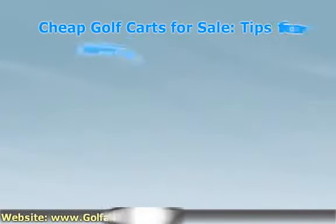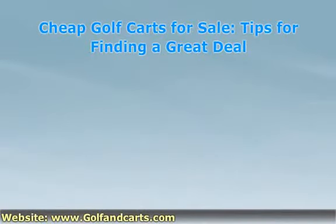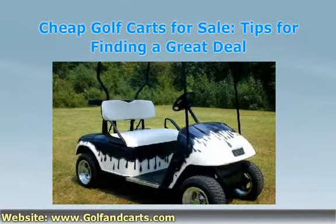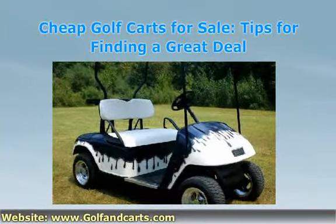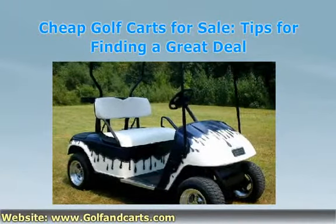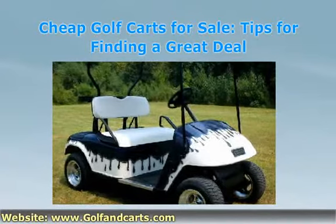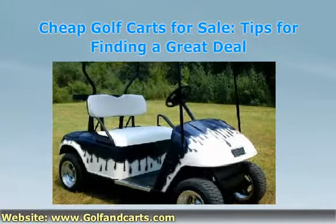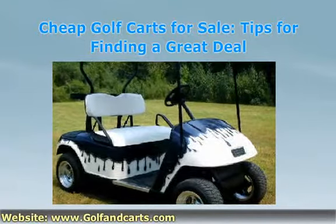When you have made the decision to purchase a golf cart, it is likely that the cost is a huge concern to you. You should definitely consider the different carts that are on the market and the range of prices. If you simply want to find a high-quality model for a good price, you should consider purchasing one that has been previously owned. This can bring down the cost significantly without sacrificing on quality.